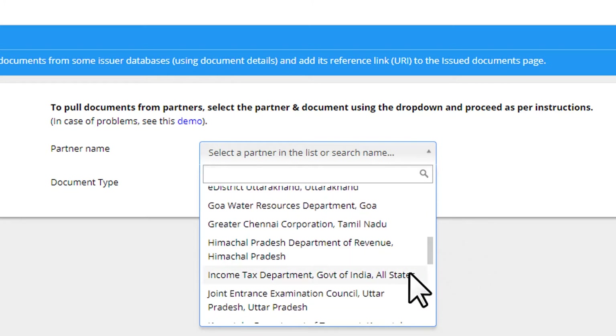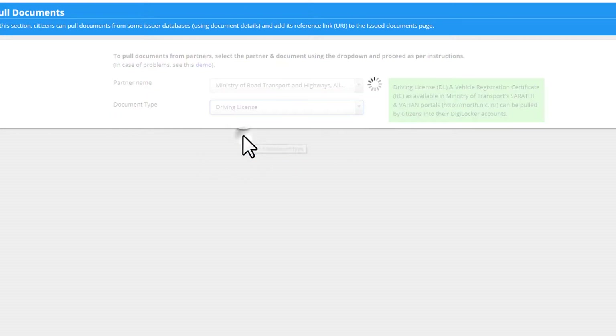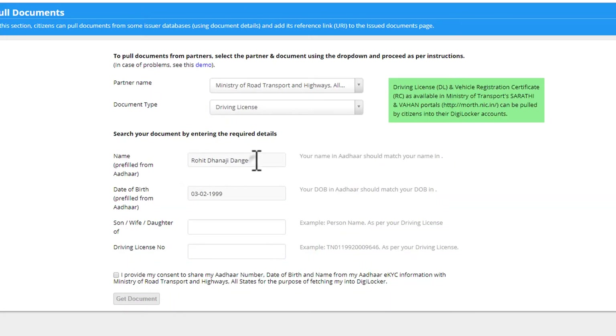This is how DigiLocker works, and it is truly a benefit. Every citizen must have their own DigiLocker. It enables paperless work — you can carry your documents anywhere and upload them to the app. They give 1GB of storage, which is sufficient for every citizen of India to store their documents.